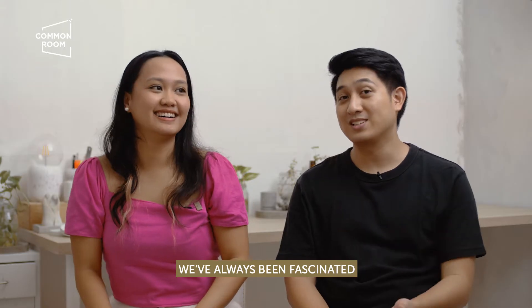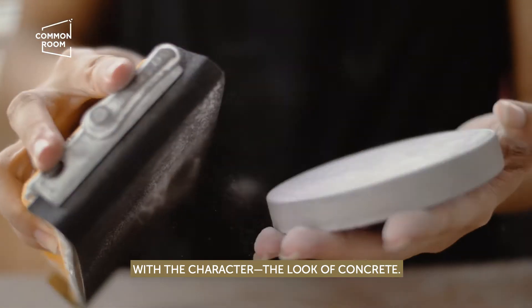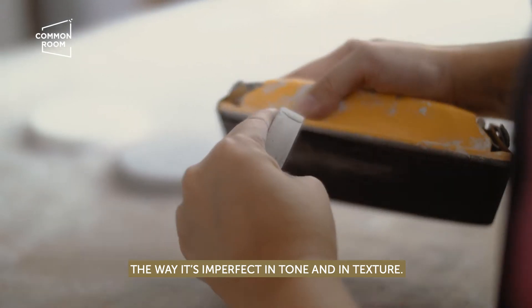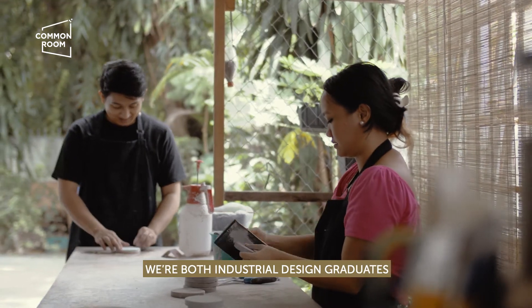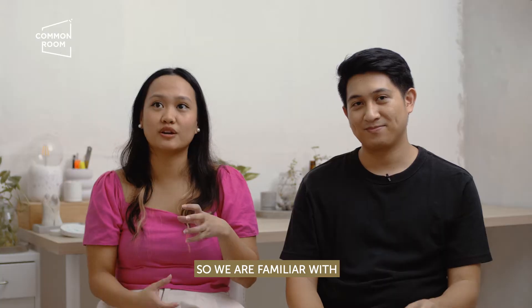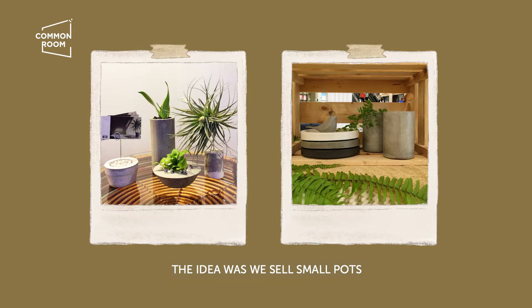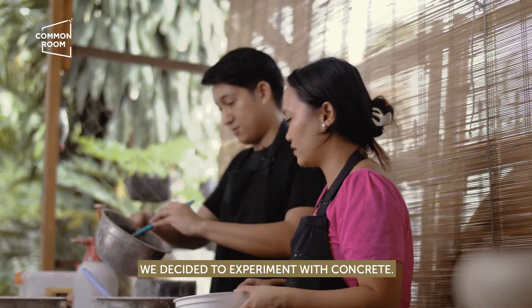We've always been fascinated with the character and the look of concrete — the way it's imperfect in tone, in texture. We started in 2016. We're both industrial design graduates, so we are familiar with the process of making molds already. The idea was we sell small pots in concrete with succulents, because at that time, that was what was trending.